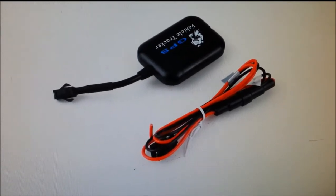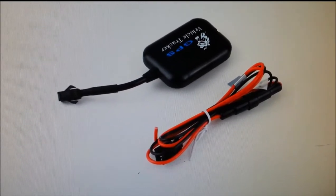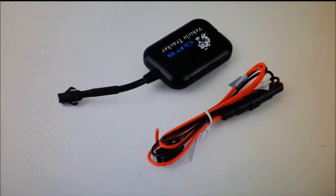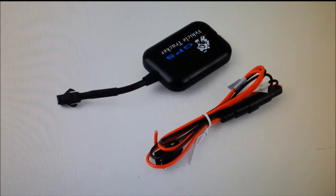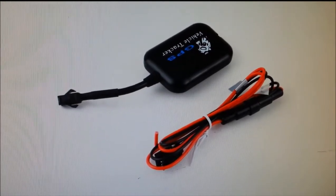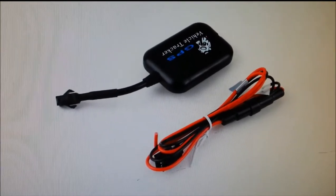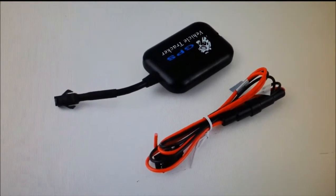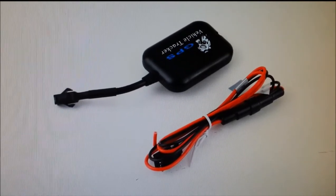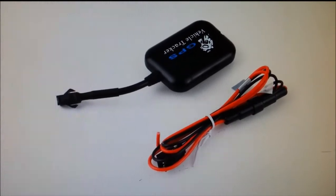This seemed to work. The instructions weren't clear, but I figured it out. If you have something like this and run into a problem, send me a message. I'm not selling anything — I'm just a guy who bought this device and had difficulty figuring it out, so I decided to make this quick video to show other people how to use it. Thanks for watching, and maybe subscribe.